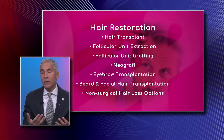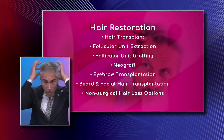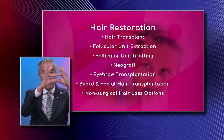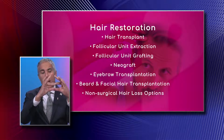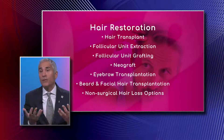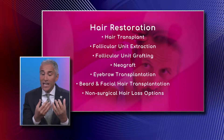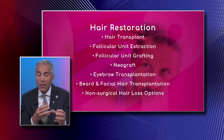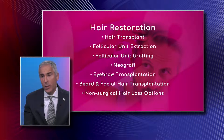Follicular unit grafting is the more conventional, traditional technique still performed today. A strip is removed from the back of the head — roughly this big — from which we can dissect under a microscope maybe two thousand grafts. With follicular unit extraction, we also obtain two thousand grafts, with each graft containing one, two, or three hairs, taken one at a time.